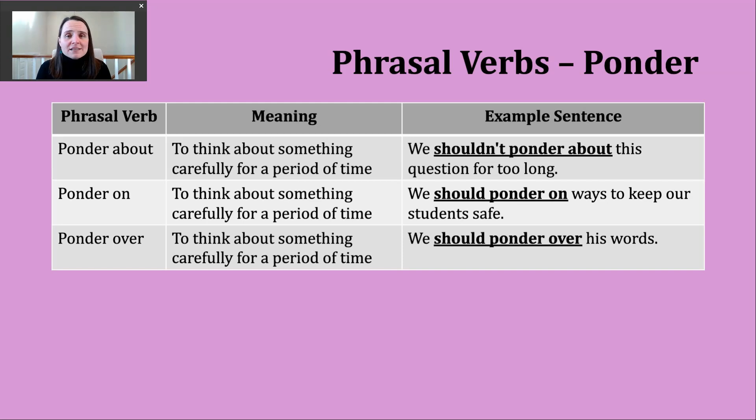A few example sentences here all use the modal should, so we're giving advice. One example: we shouldn't ponder about this question for too long — someone might be giving this advice to say eventually we need to reach a conclusion or make a decision. A second example: we should ponder on ways to keep our students safe.